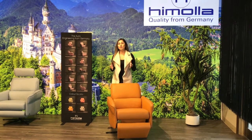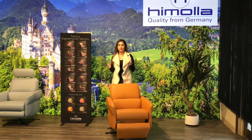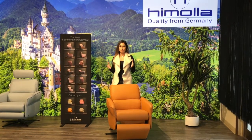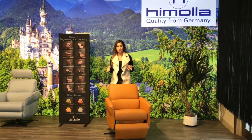Welcome back to Modern Sense, the largest showroom in Toronto. As you may already know, we carry many recliners that are exclusively found at Modern Sense. We're now introducing a new company, Himola — a German company that's exclusively found at Modern Sense Furniture.